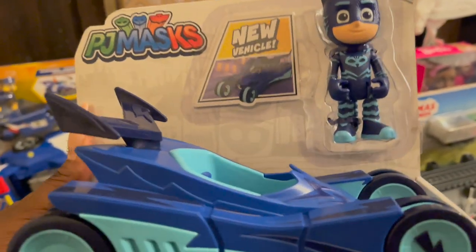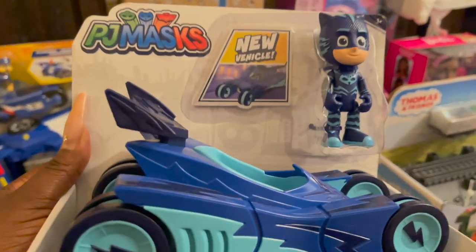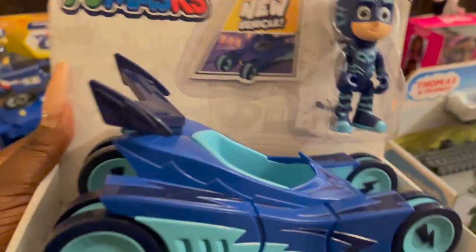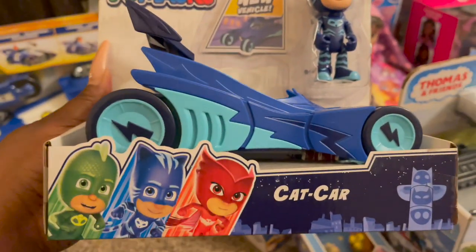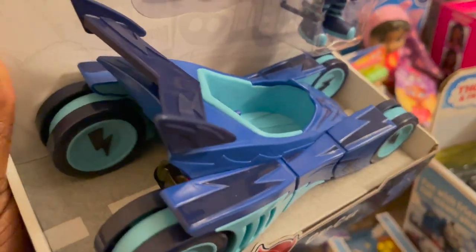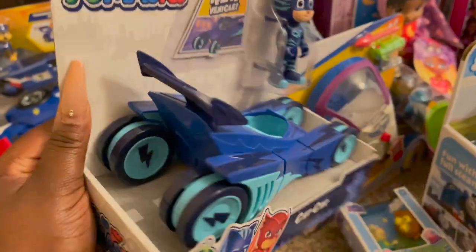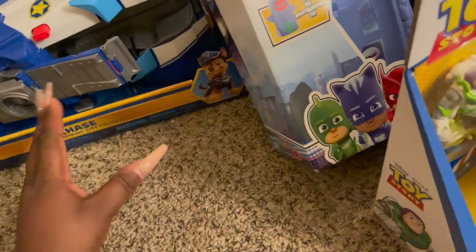When we went through the toy book picking things out, he did pick a lot of things for PJ Masks, so we love that. We just picked up Cat and the Cat Car — we have the character and the car. Perfect. I got this from Walmart.